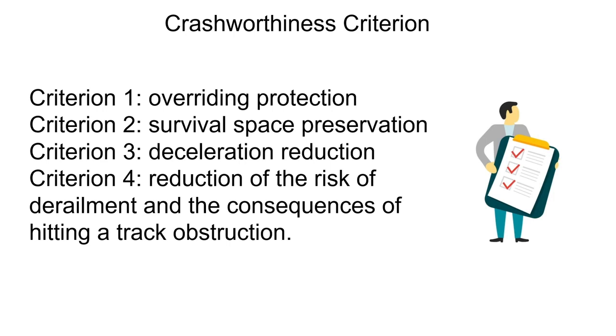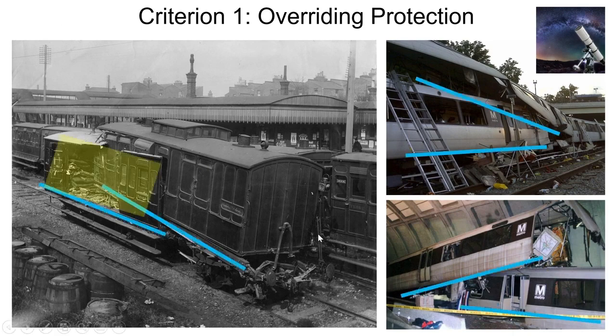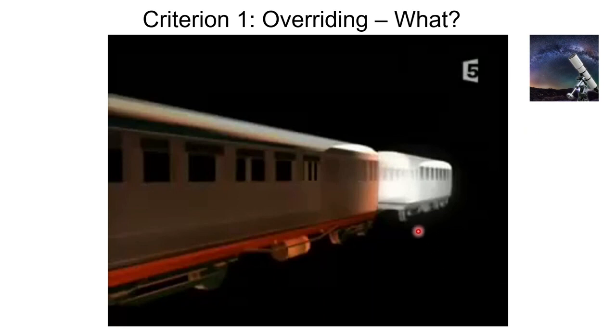The first criterion is overriding protection. Overriding is when the underframe of one structure rides over the underframe of another — it's one of the most serious phenomena that occurs during a train collision. When one train overrides the other, the survival space of the other train — where all the passengers are — is seriously compromised, exposing passengers to catastrophic hazards. Let's look at a video of how overriding works.